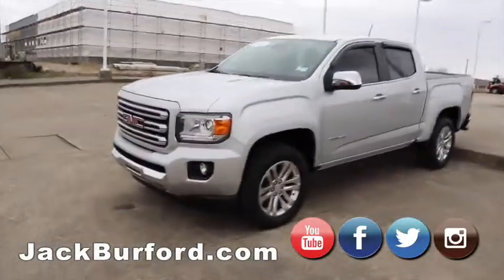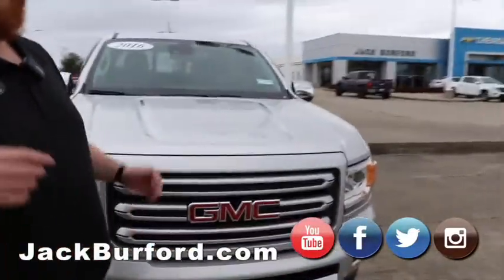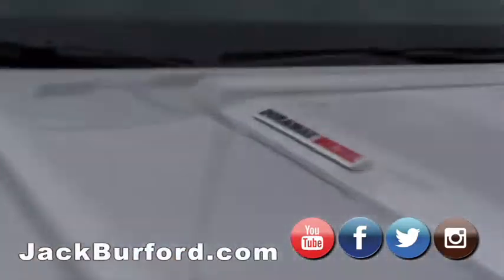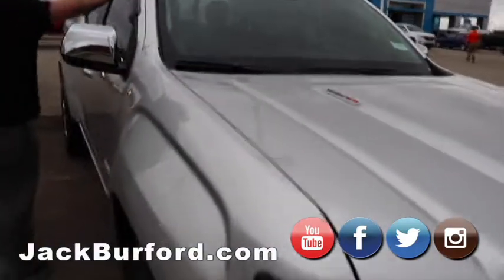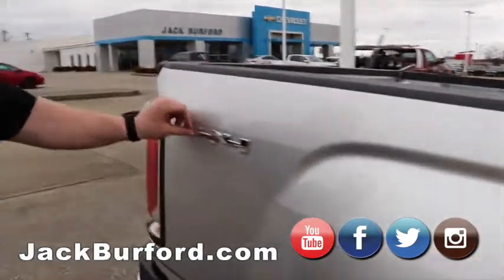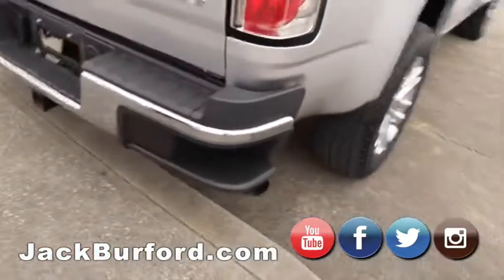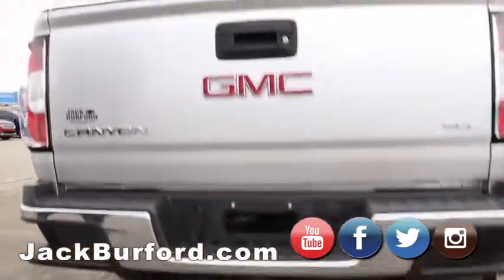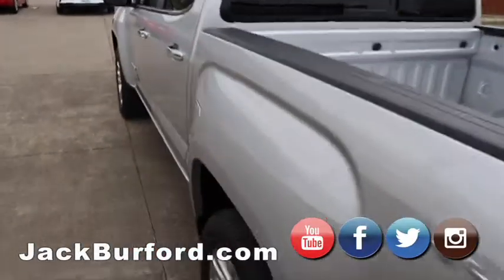This is a 2016 GMC Canyon — that's the same platform as our Colorados, but this one has the Duramax diesel on it. We did a video on this if you want more information. It's the SLT, so it's got leather and heated seats, tinted windows, and vent visors. It's got chrome 4x4 — not a decal, it's actually an emblem, which is really cool. It's got the big diesel exhaust pipe and a backup camera. And the towing capacity on this thing? 7,000 pounds — in a Canyon. Super nice truck.